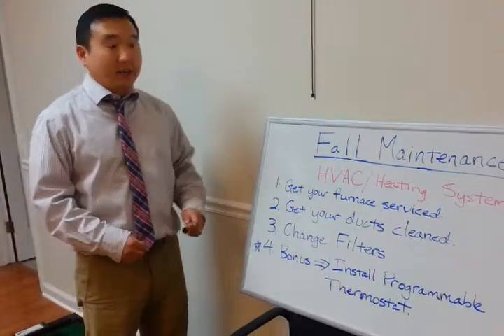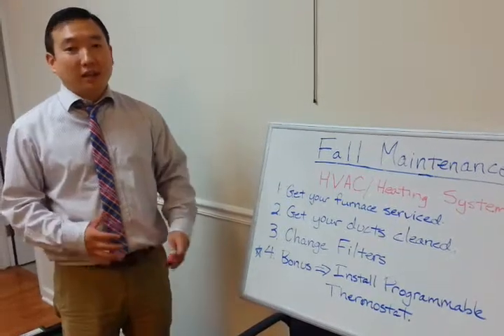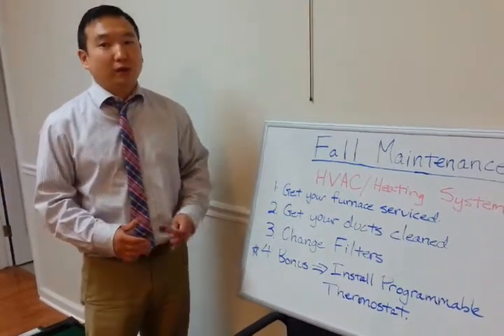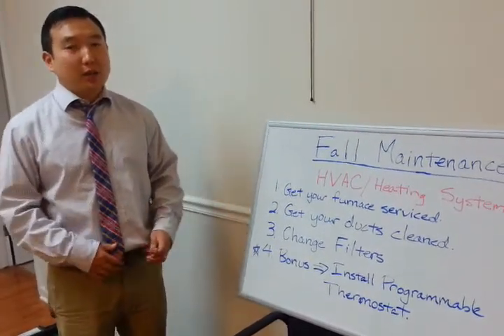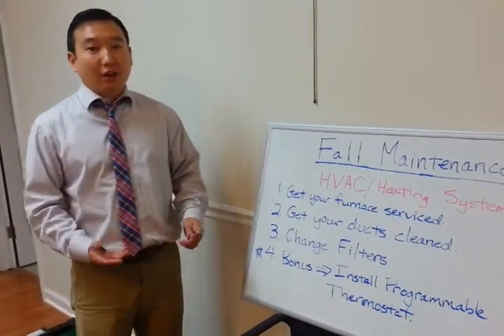Number two: get your ducts cleaned. This is always helpful to clean out the ducts and help better airflow throughout the home and keep costs down as well. This is something I would recommend doing either every year or every other year.